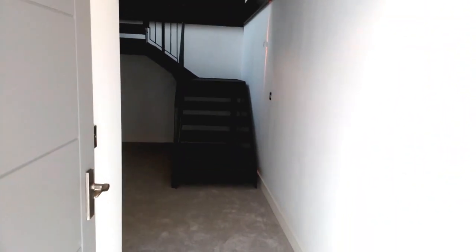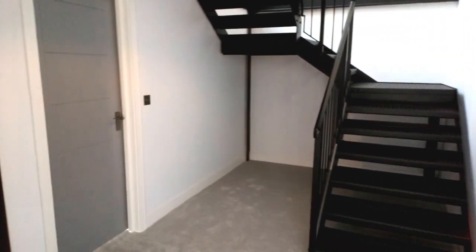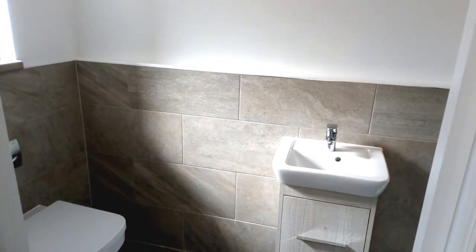Brand new conversions — everything you see has been redone and is new. They've been done with very much a Canary Wharf kind of loft house conversion idea, so there's lots of exposed steel from the original girders.